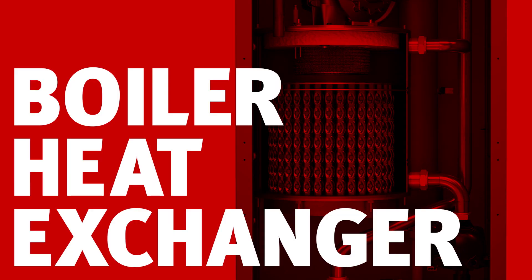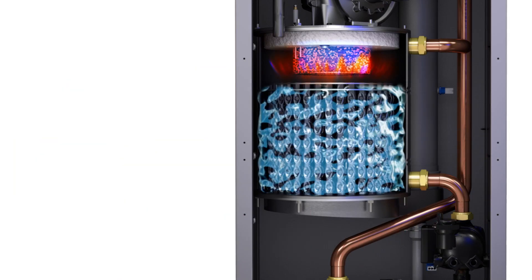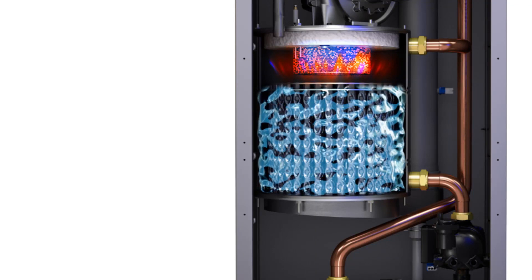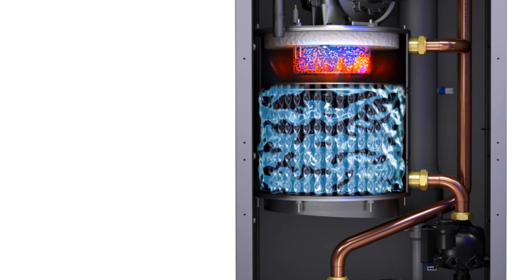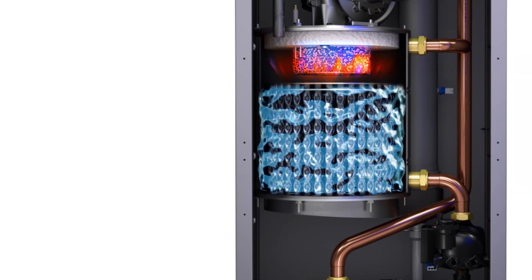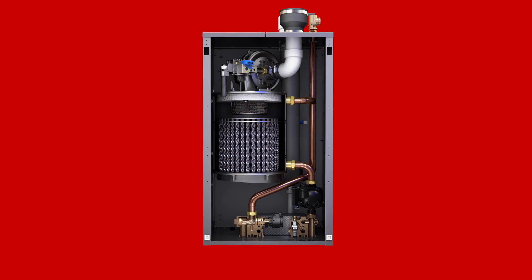Noble's fire tube heat exchanger stores energy and has it on standby, so you get hot water quicker. The commercial-grade technology means it's built to stand up to heavy use, so you can enjoy hot water consistently year after year.